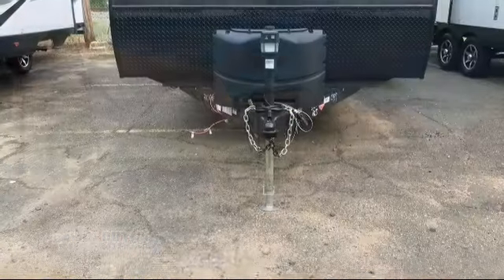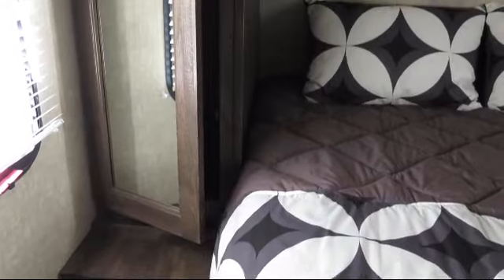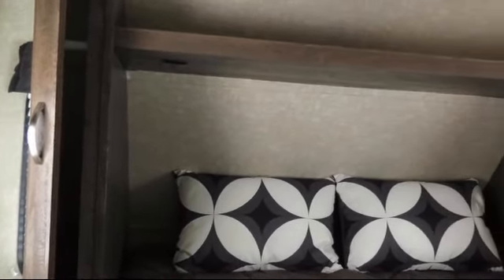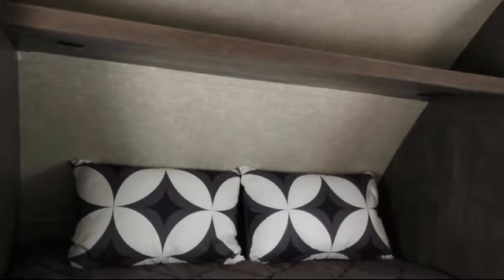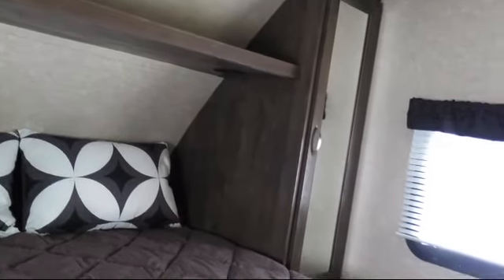This beautiful travel trailer comes equipped with outside shower, outside speakers, range hood with exhaust fan and light, walk-around queen bed, vanity with sink, tripod, sofa sleeper, bathroom toilet.